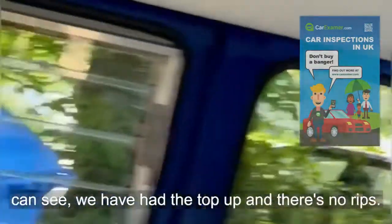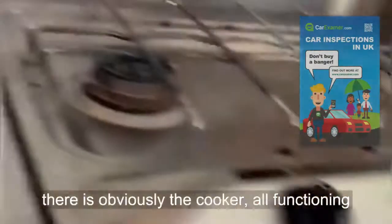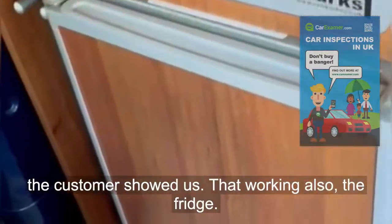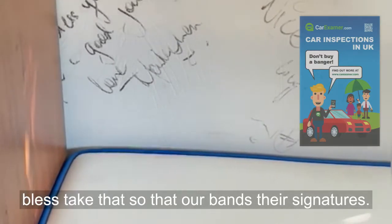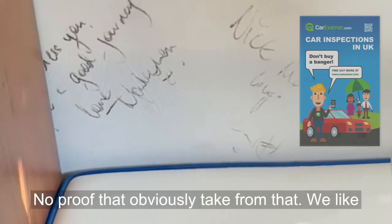We've had the top up and there are no rips or tears in any of that. There is the cooker — all functioning, the customer showed us that working — and also the fridge. There's a note about that: I've been told some bands have put their signatures on it, though there's no proof of that obviously, but you can take from that what you like.